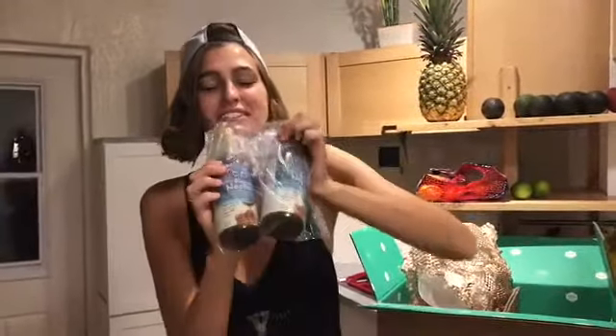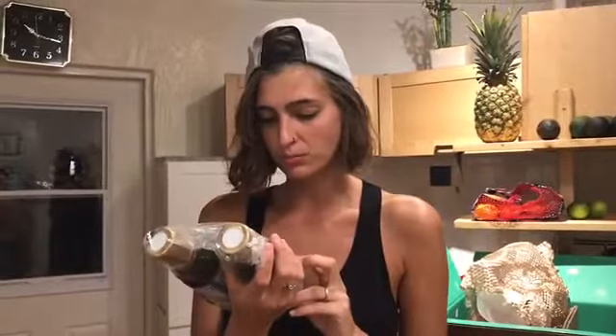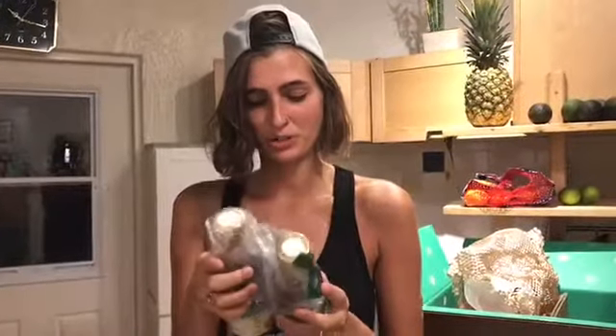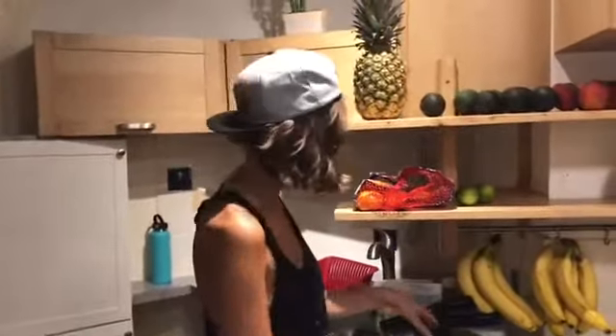Here they are — coconut aminos! Last time we only got one and went through it pretty quickly, so we got two this time. If you haven't tried coconut aminos, they are a savior. But wait — oh my gosh, they gave us the wrong thing. This is coconut nectar. That's so disappointing; that was the thing I was looking forward to. I'll show it one more time — ta-da — which is not what I thought I ordered. My bad.